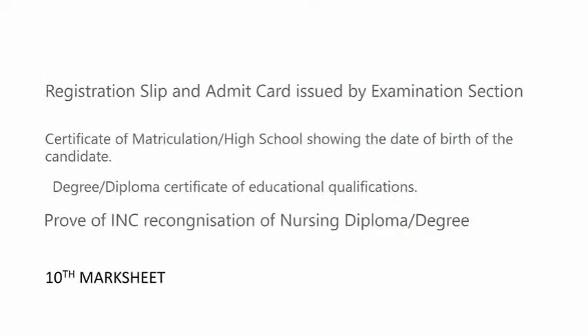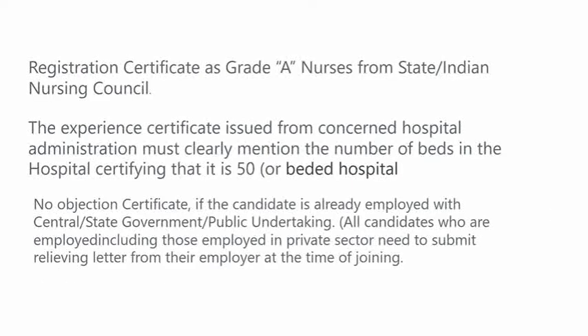Registration slip and admit card issued by the examination section. Then certification of matriculation and high school showing the date of birth of the candidate. The degree or diploma certificate of education qualification. Then proof of INC recognition of a nursing diploma or degree. Then 10th mark sheet. The registration certificate of Grade A Nursing from a state or Indian Nursing Council.